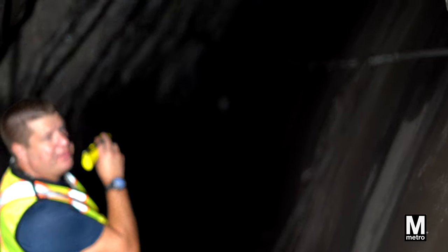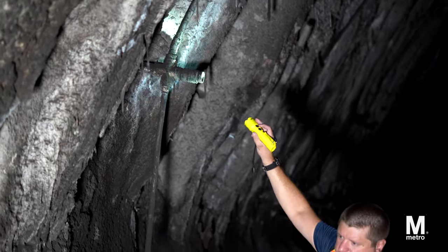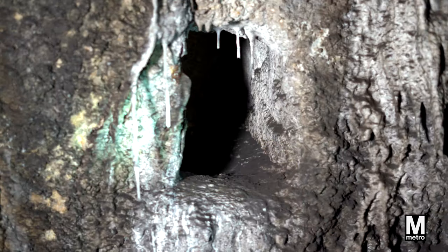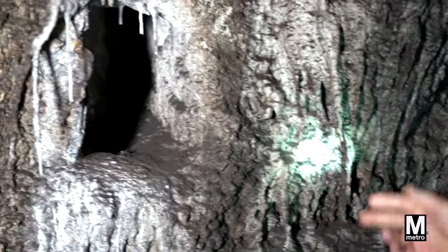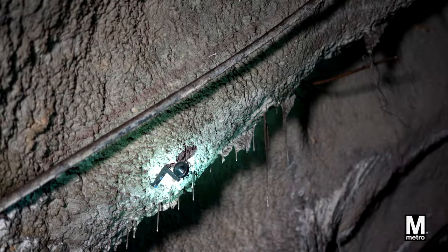But here's a fascinating tidbit. Roslund Station wasn't built with just conventional methods. Workers dug holes and placed explosives in them, bringing the station to life.